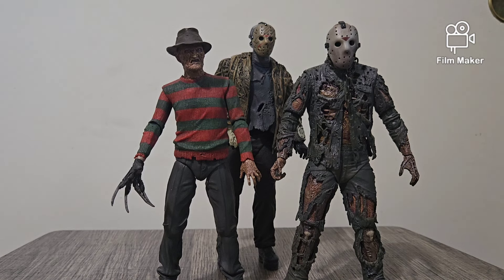Anyways, Freddy vs. Jason is much taller than both of them either way. I mean, that's also got to do with the extra height on his feet, right? Like, come on — there's no way. But who knows. Great movies they are.